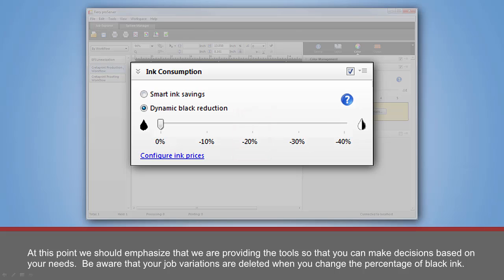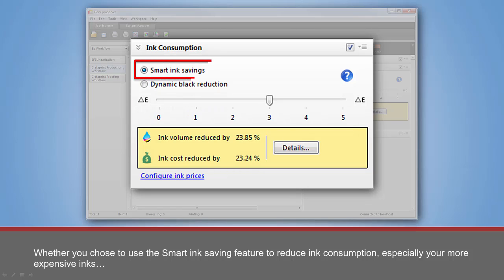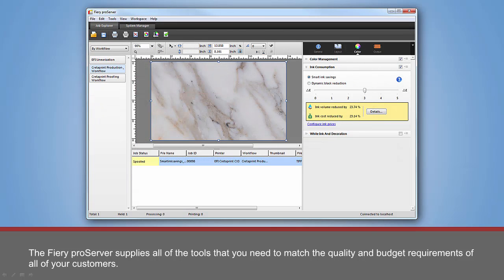At this point, we should emphasize that we are providing the tool so that you can make decisions based on your needs. Be aware that your job variations are deleted when you change the percentage of black ink. Whether you choose to use the Smart Ink Savings feature to reduce ink consumption — especially your more expensive inks — or the Dynamic Black Reduction option to reduce the peppering effect and improve the smoothness of your output while increasing ink consumption, will depend upon your needs and the needs of your customers. The Fiery Pro Server supplies all of the tools that you need to match the quality and budget requirements of all of your customers.